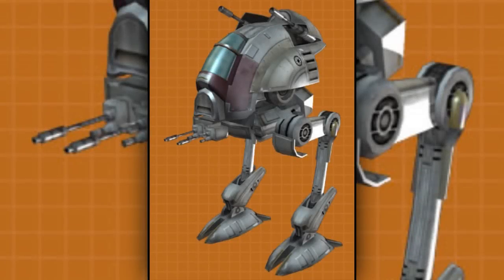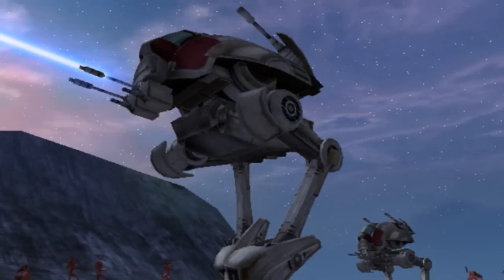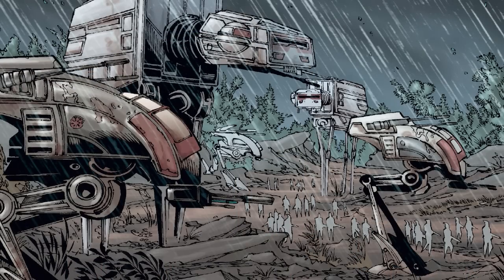Second are the all-terrain experimental transports, also known as the AT-XTs. They were the predecessor to the iconic AT-ST and were equipped with two laser cannons and two mortar launchers, allowing them to be more effective in both the front and rear lines of a battle.